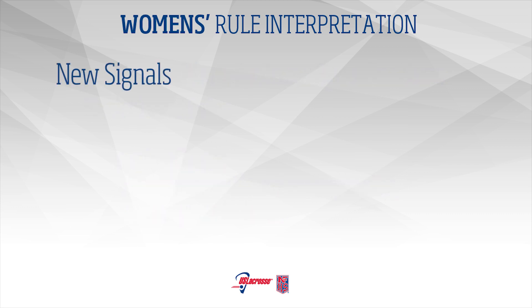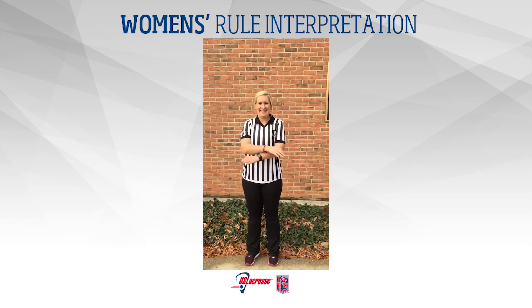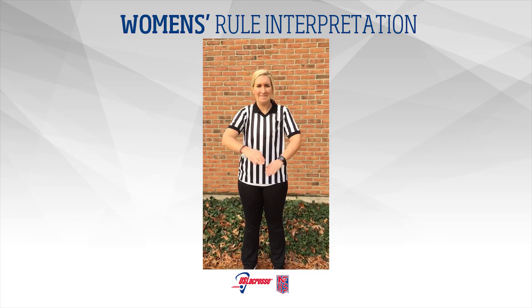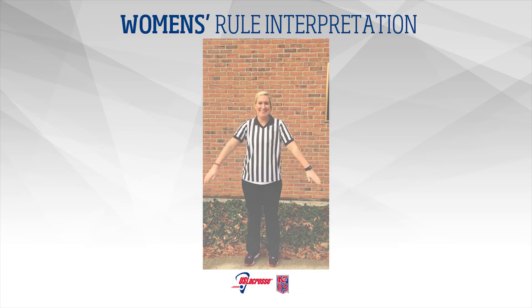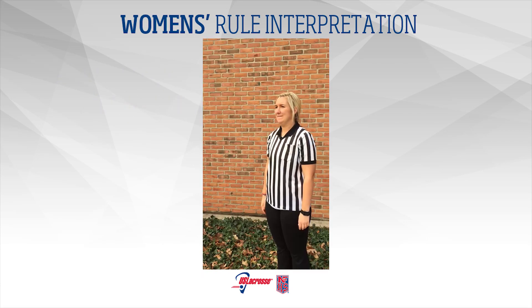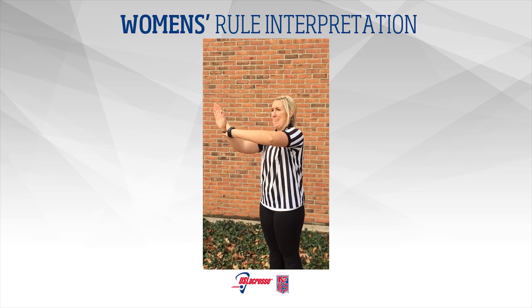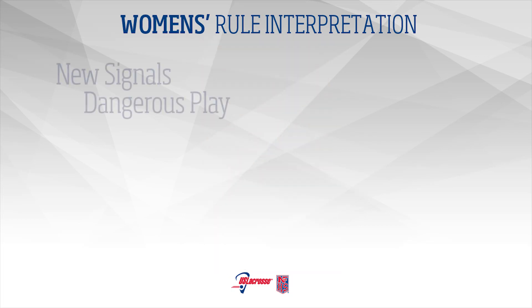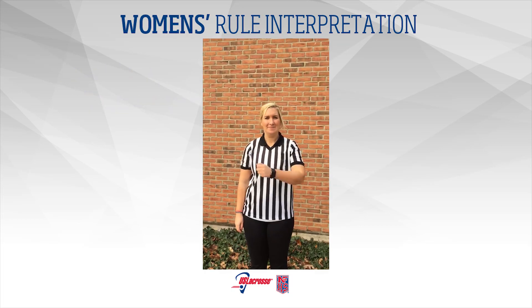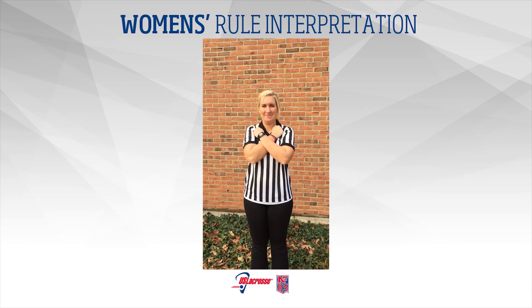New Signals: Four new signals have been added to help aid in communication. Alternate possession: both arms are at chest level with palms down and fingers touching; swing them out away from the body and then signal direction of possession. Dangerous contact: one hand held in front of the chest with the palm facing forward and the other hand grasping its wrist; push forward. Dangerous play: place one forearm diagonally across the chest. Misconduct: cross both arms diagonally across the chest.